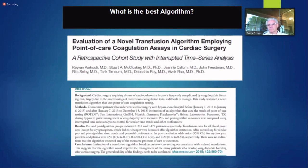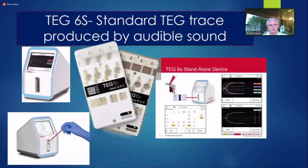Kavan Karkuti has published other algorithms and compared them. I don't care whose algorithm you use — I want every hospital to look at their own literature and figure out their own algorithm, what makes the most sense to them.